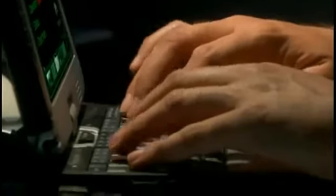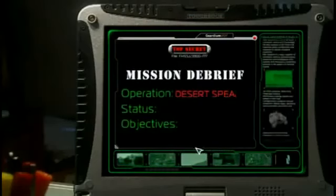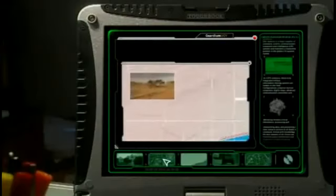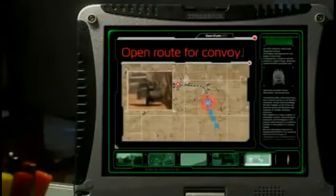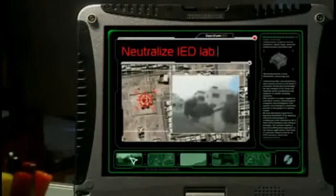Unit 19, Captain Banks. Operation Desert Spear successfully accomplished. Our mission objectives were to secure landing area, open route for convoy, to secure urban access, and neutralize IED lab. The unit was sent ahead of the brigade, which engaged in other missions.